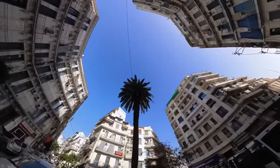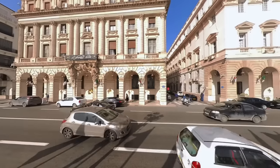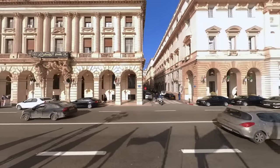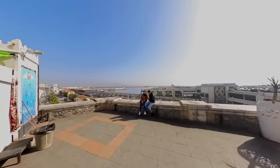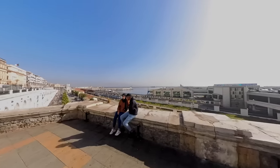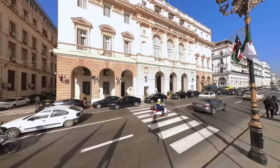Welcome to Algiers, one of the most fascinating cities in the world. In this video, we take you on a tour of Algiers and share our experience of exploring this culturally rich city during our recent trip to Algeria. Join us as we take you on a visual journey through the bustling markets, winding alleys, and stunning architecture of Algiers.